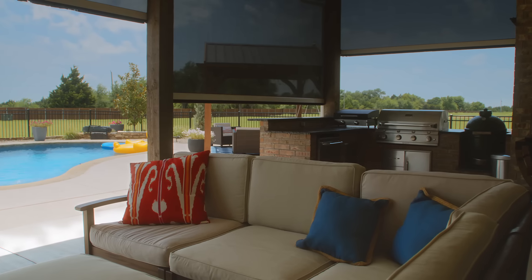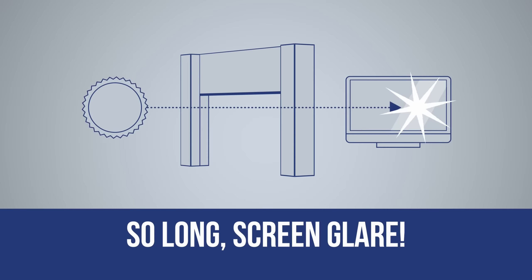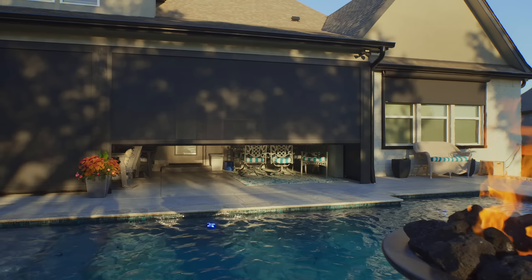When we're out here watching TV, just relaxing, we're not worried about the bugs. So long, mosquitoes. So long, annoying glare on TV and computer screens.